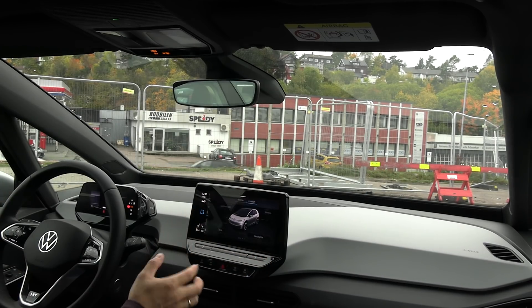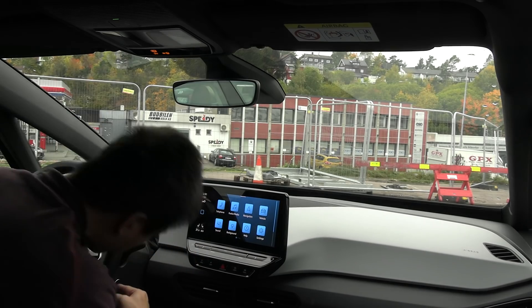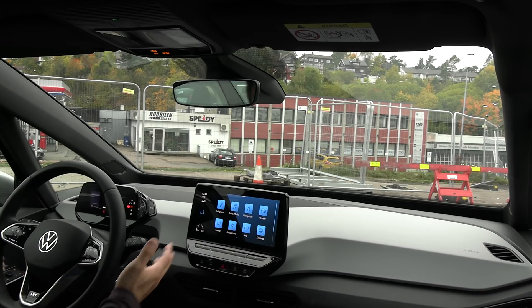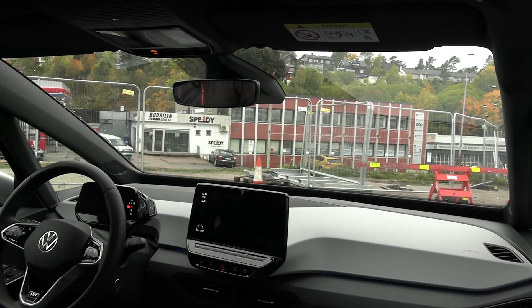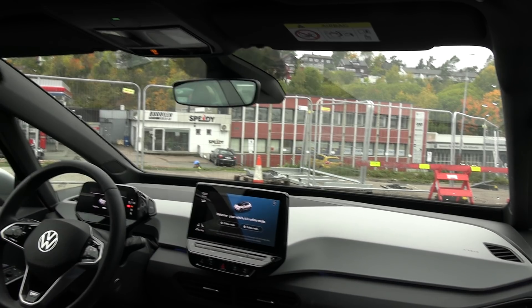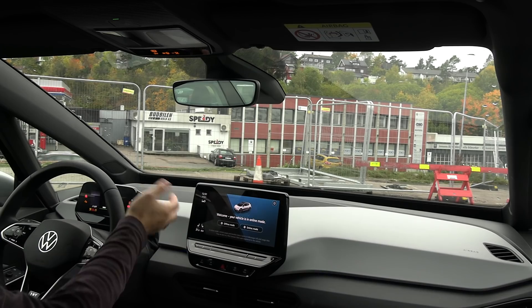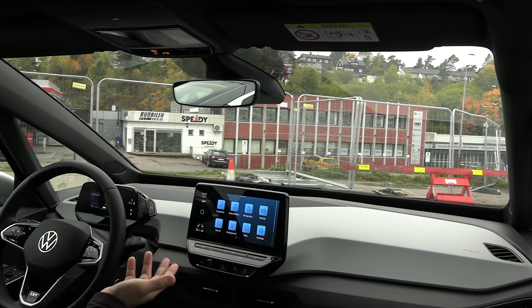Despite all the infotainment issues, there's a good feature: a nearly invisible start button that you almost never need. When you unlock the car, enter, and buckle up, then press the brake pedal and put the car in gear — it just goes. No need to press start or stop.